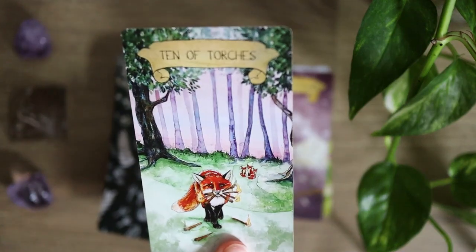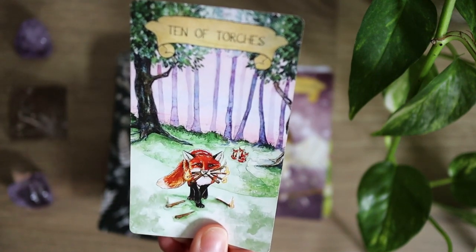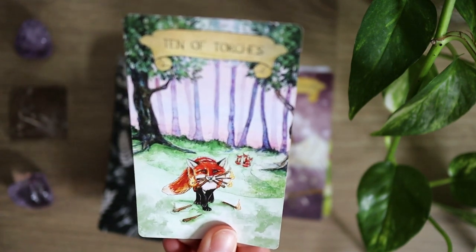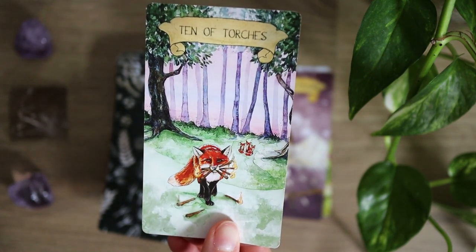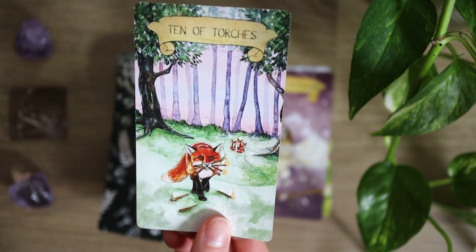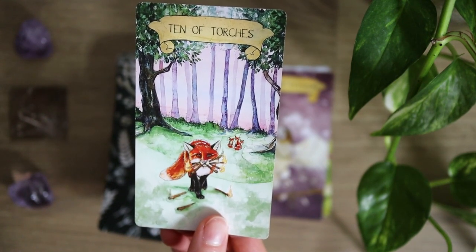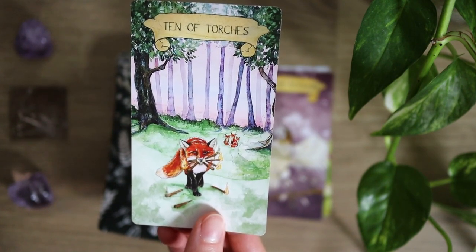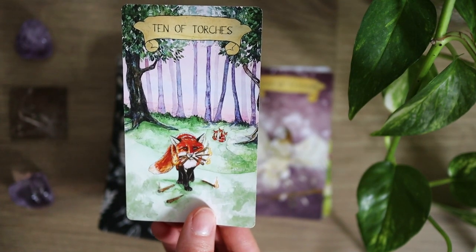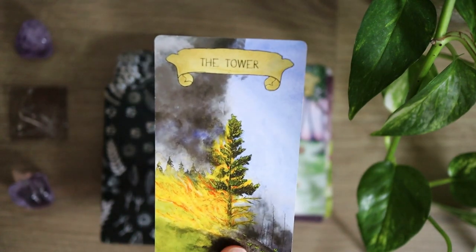The Ten of Torches here — we have Fox balancing all the torches. This is a really different depiction on the Ten of Wands. Usually with the Ten of Wands we see a lot of burdensome energy, but this is slightly shifted here. While Fox definitely has more torches than they can carry, they're still persevering — still going on. We can see a lot of the dedication and motivation in Fox to carry these forward. So it's a really nice alternative depiction of the Ten of Wands traditional card.